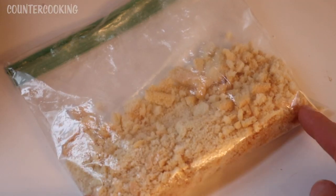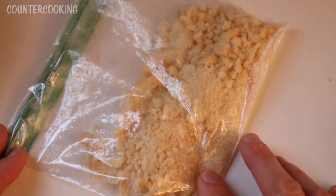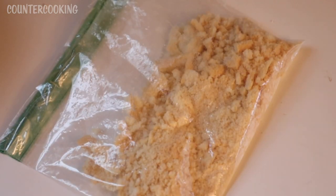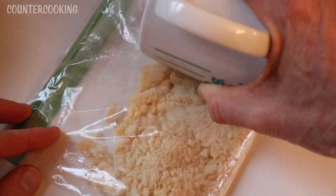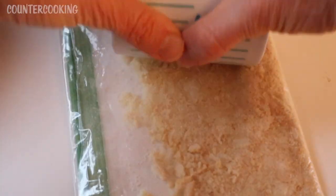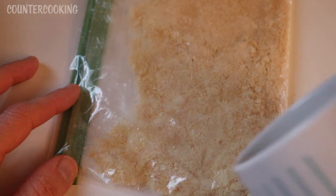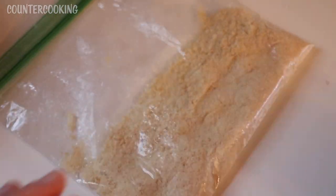I've taken four ladyfinger cookies, put them in a Ziploc bag, and I'm crushing them into a flour. I could use my mini food processor, but a lot of people don't have that. So I wanted to see how it would do if I just crush them in the bag — and it's working really well. I'm just using a mug, rolling it back and forth. See how nicely it crushes? It works well because of the texture of these cookies.